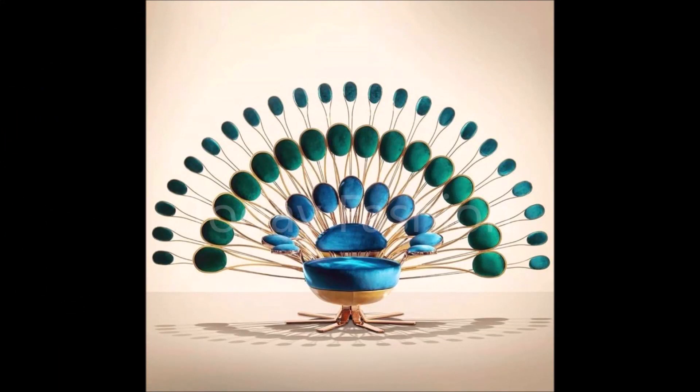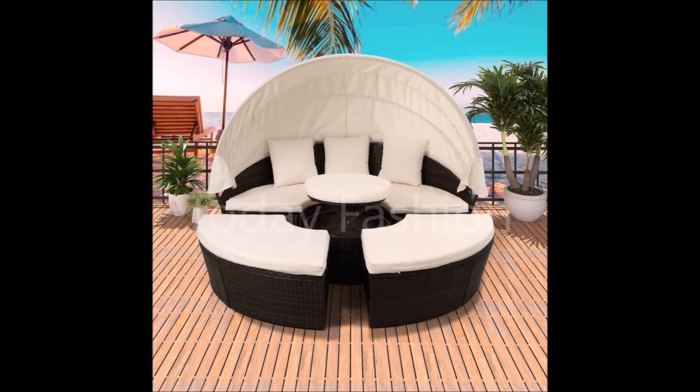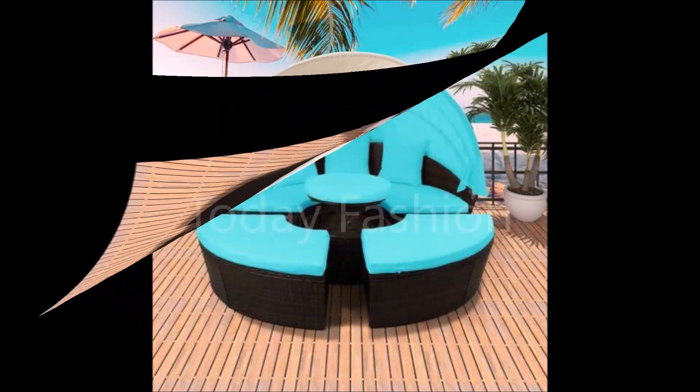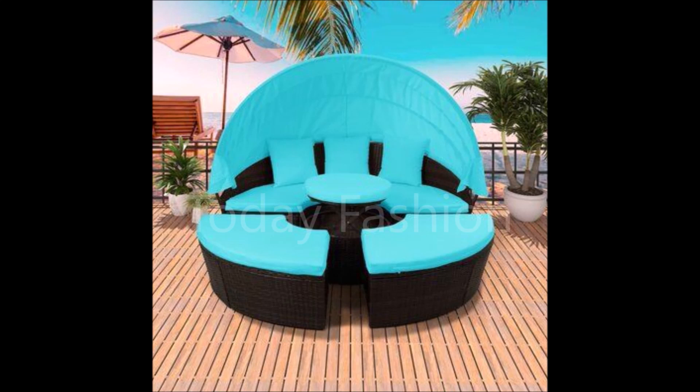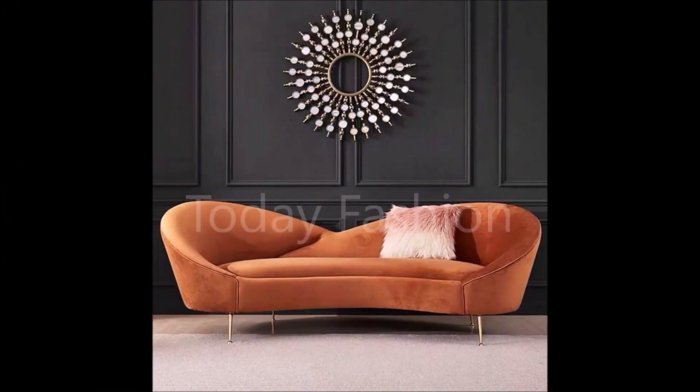Regularly we upload different styles of designs from different sources. Sofa set designs are only one part of our Today Fashion videos. We regularly upload videos like necklace designs, mangal sutras, earrings, nose pins, pendants, and different styles of jewelry items, as well as dress collections, saree collections, and blouse designs on our Today Fashion YouTube channel.